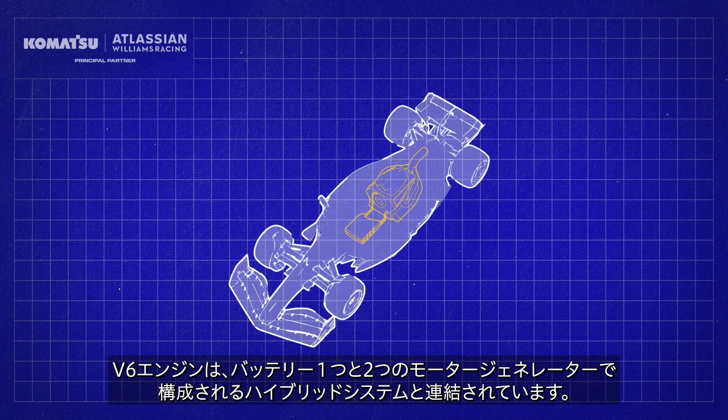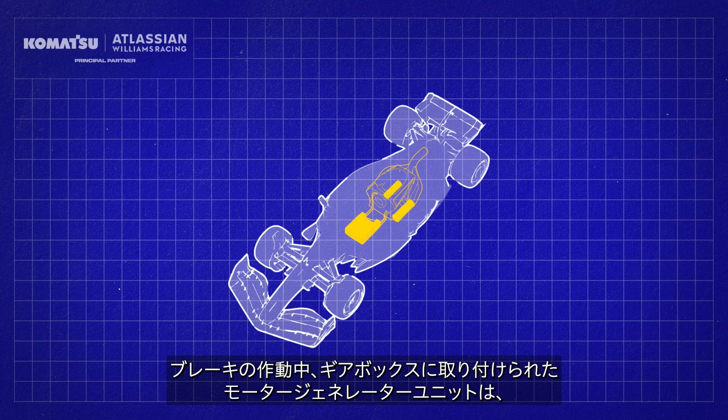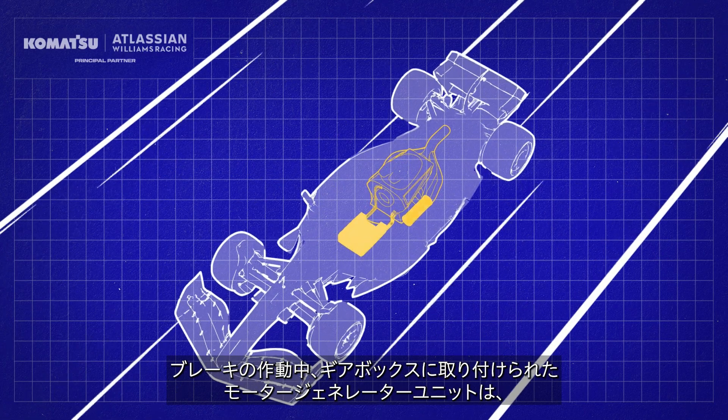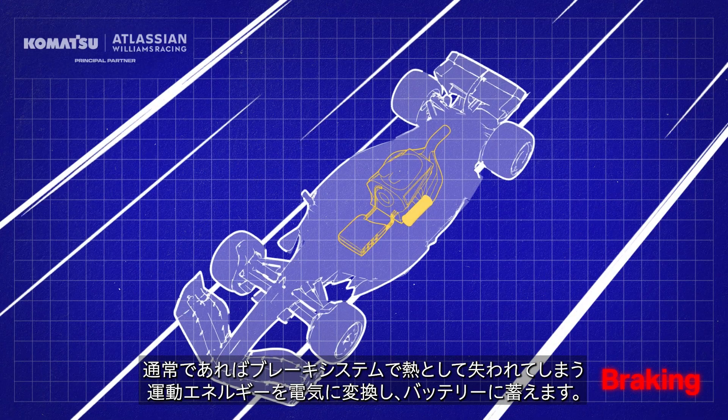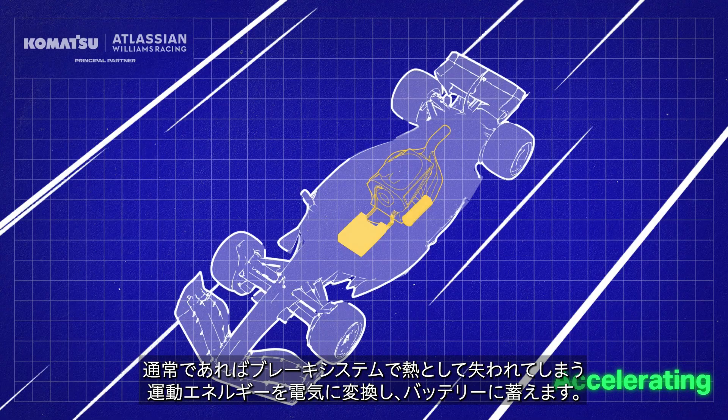Coupled to the V6 engine is a hybrid system in the form of a battery and two motor generators. Under braking, the motor generator unit attached to the gearbox converts kinetic energy that would usually be lost as heat through braking into electricity, which is stored in the battery.